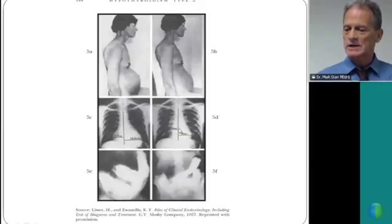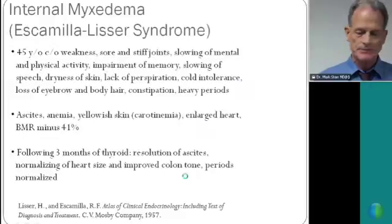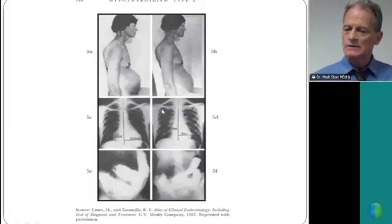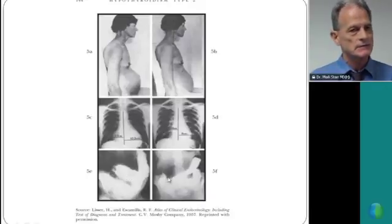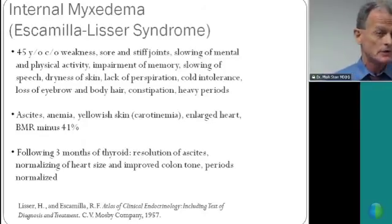You can see the heart has normalized in size and the colon is now normal-sized. We were taught to draw off the fluid, give cardiac medications and diuretics, enemas and laxatives in the 1980s, and I'm sure that's what they're still teaching. Three months of desiccated thyroid — which was the standard of care for the first half of the 20th century — resolved the problem.